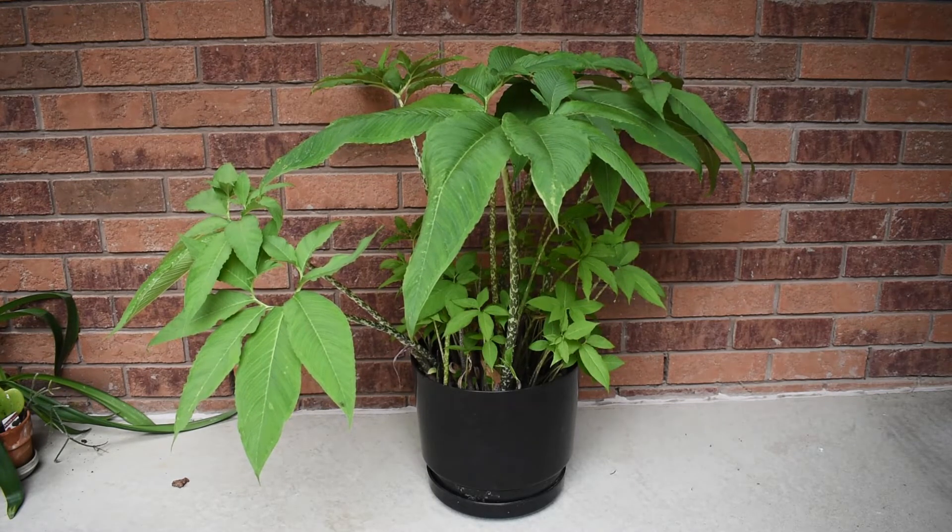However, the name Sauromatum venosum reflects the fact that the plant is poisonous. Venosum comes from venom, and this plant is poisonous — this is why most probably it's called a voodoo lily, and we can only guess how it might be used in order to earn this name.